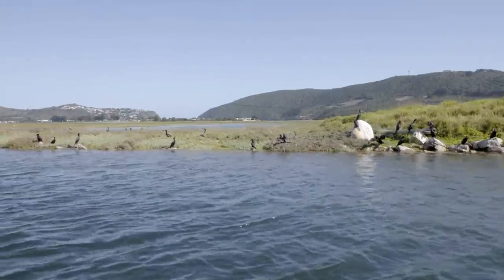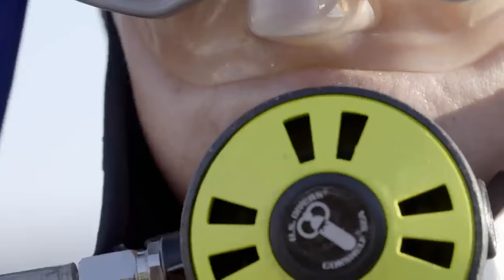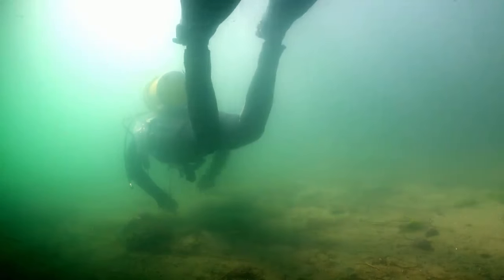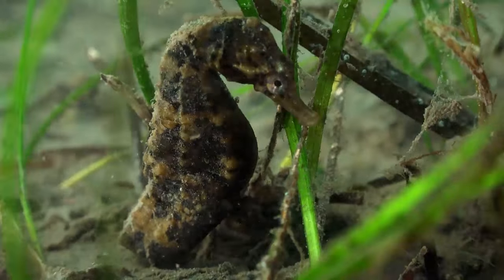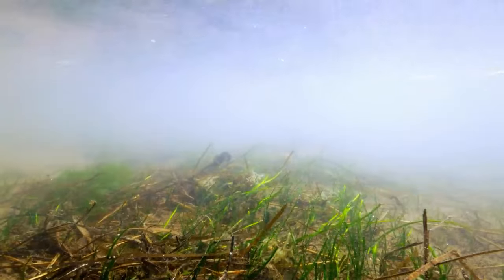The Knysna Basin Project was established in 1995 by Professor Brian Allenson with the aim to encourage research and conservation of the estuary. It was then also the Knysna Basin Project that launched the Knysna Seahorse Status Project in 2014, to study one of the most extraordinary animals that call this estuary home.